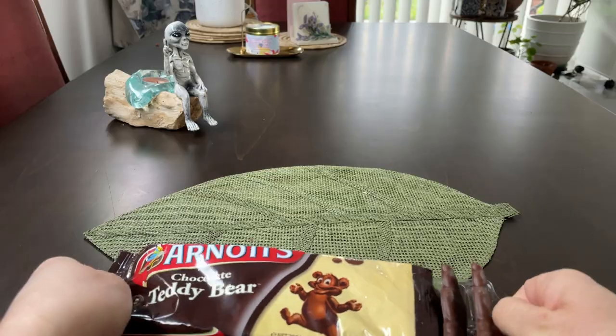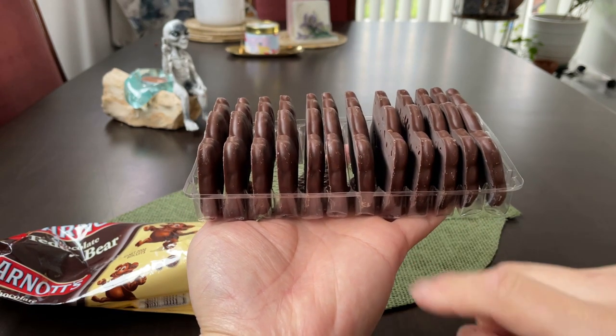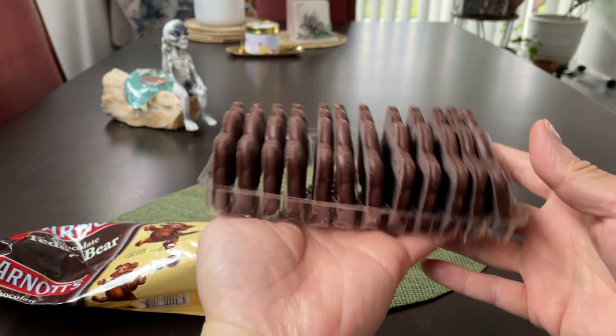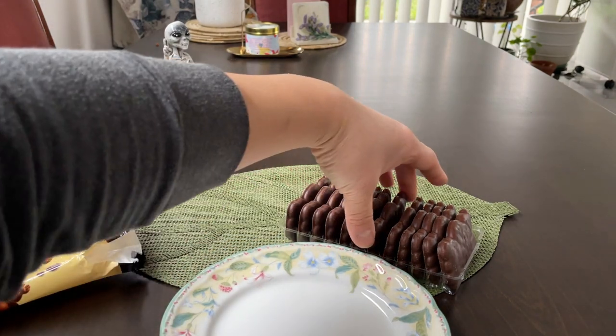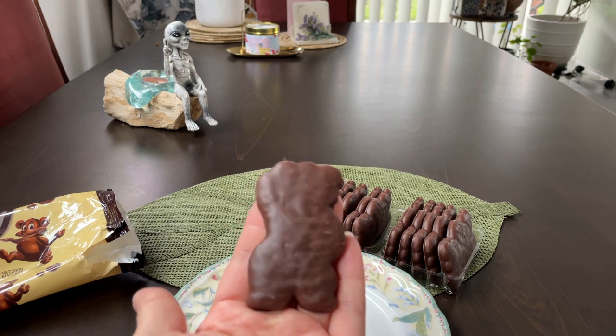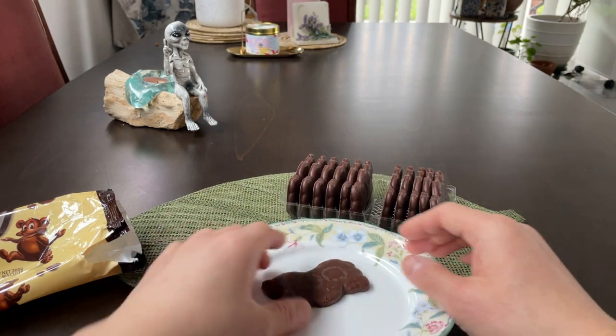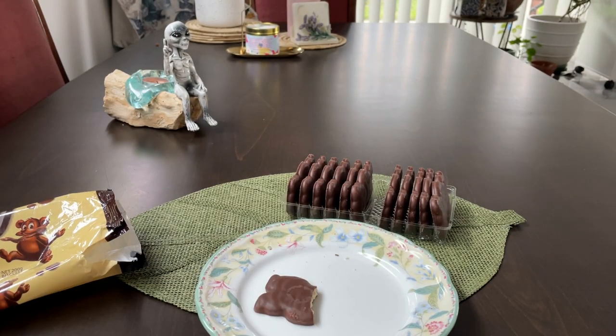Let's get into it. Again, an unfortunate use of plastics, but it is a recyclable plastic from what I can tell. So this is just a teddy bear biscuit covered in chocolate. Mmm, that's quite nice.